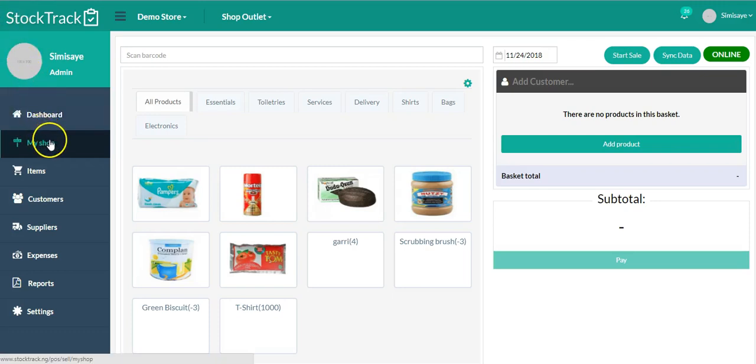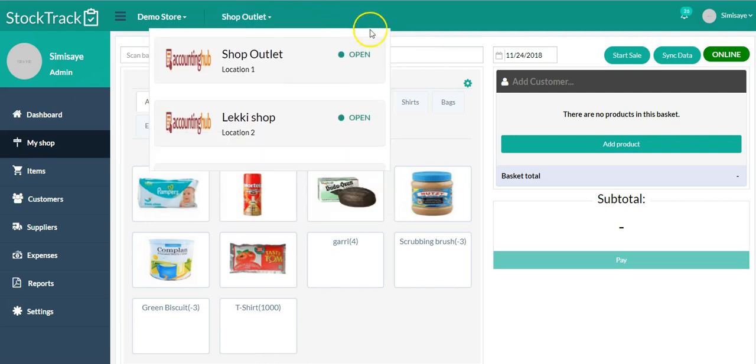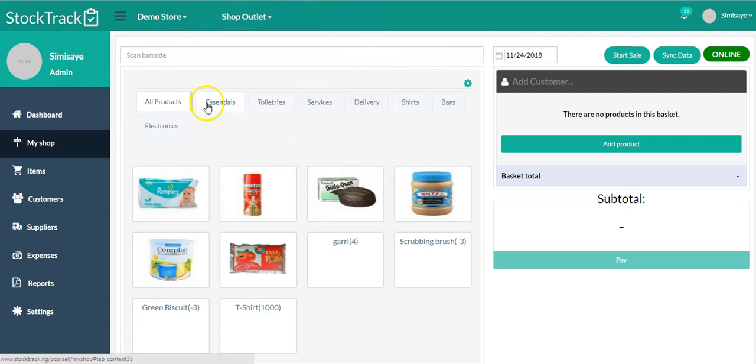The many ways you make yourself on Stock Track is through the shop. Before you start selling, you have to check if the location you are in is where you really want to sell from. I'm going to leave it as 'Shop Outlet.' Here you're going to see the different categories of items or products that you have.